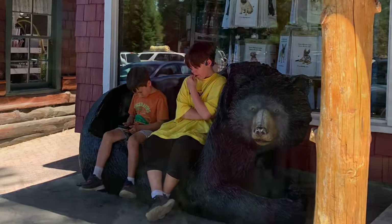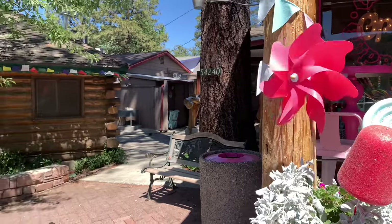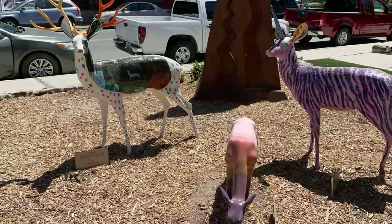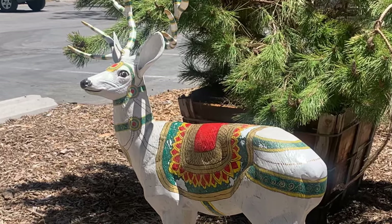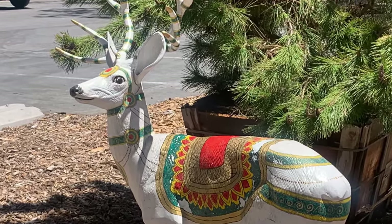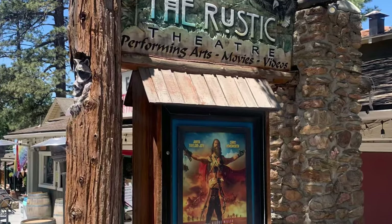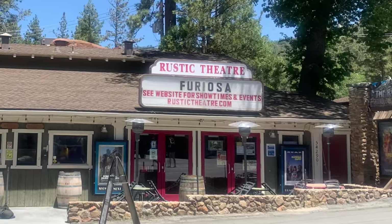I love wandering around the leafy lanes. With a cool breeze, it's heaven for those of us from the desert. You must keep an eye out for the painted deer — they are everywhere and one is more creative than the next. If you are staying overnight in one of those adorable cottages, don't miss the rustic theater. It's small-town date night at its best for a dinner and a movie.